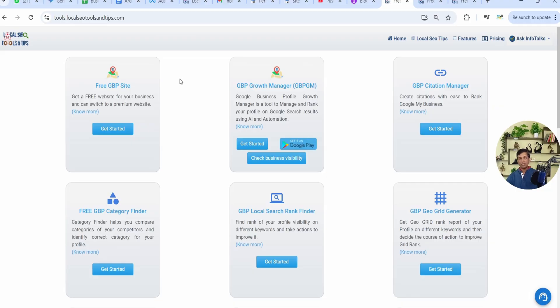All these features are there in the GBPGM app, and if you want to protect your profile, this feature is a must. I'll show you how to enable it — we'll go to the GBPGM web version and I'll demonstrate everything through that.